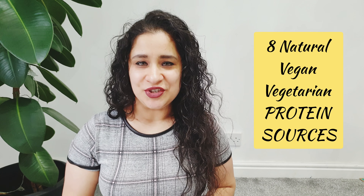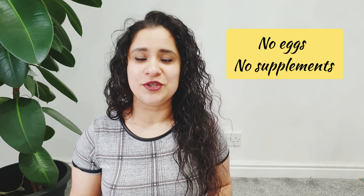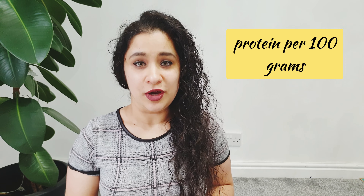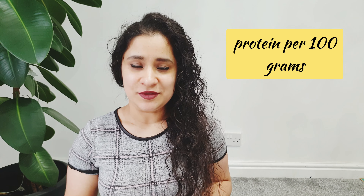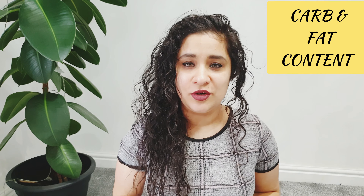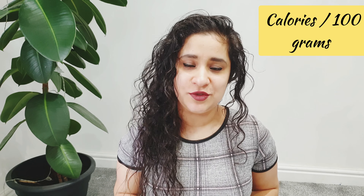Hello friends, welcome back to my channel. In today's video I'll share with you eight vegan and vegetarian protein sources. They will be all natural protein sources — there won't be any non-vegetarian options, and there won't be any supplements included. I will also share protein per 100 gram for each source, as well as the carb, fat, and calorie content for those on a fat loss or cutting phase.